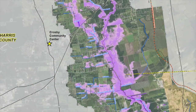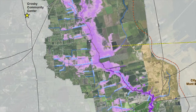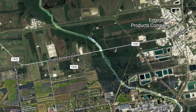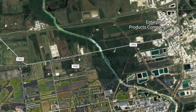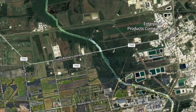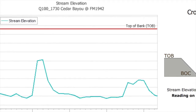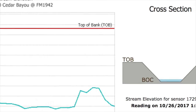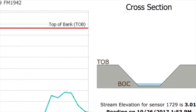Hydraulic modeling uses information developed by the hydrologic modeling effort as well as information about the channel and surrounding terrain to calculate how fast the water is flowing, the corresponding water surface elevation, and the area of inundation if the water surface elevation exceeds the top of the channel banks.